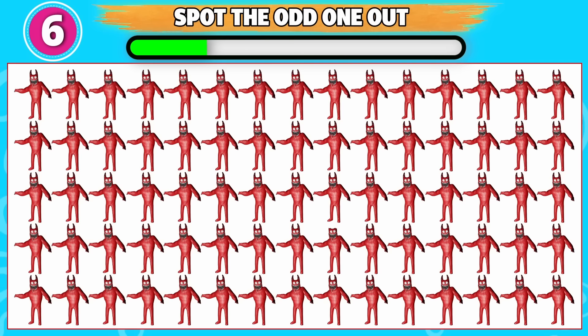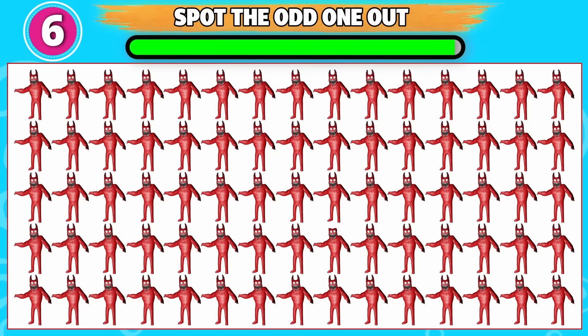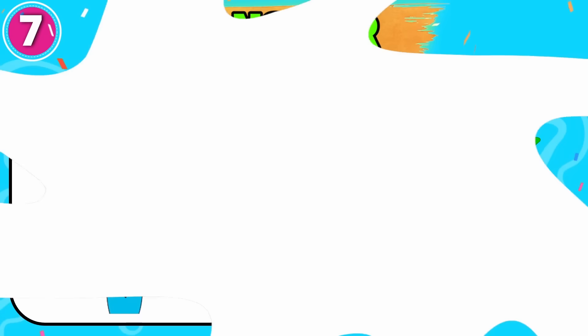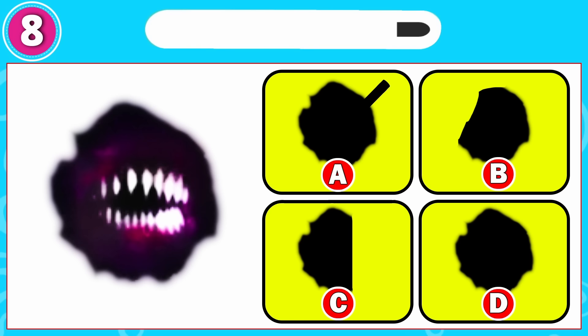Can you spot the odd one out? This one is odd from the rest. Here is another one for you. Excellent work, it's Slow Silas. Which monster do you think this is? Excellent work, it's option D.